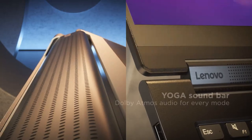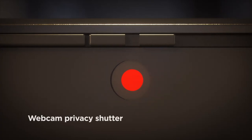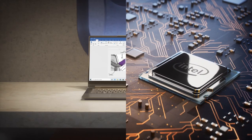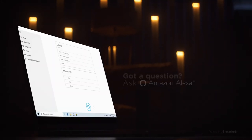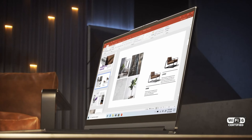The build quality is premium, and the materials used give it a luxurious feel. Performance-wise, the Yoga 9i doesn't disappoint — it's equipped with powerful internals, making it suitable for both work and play. The vibrant display adds to the overall appeal, delivering crisp visuals for your content consumption needs.